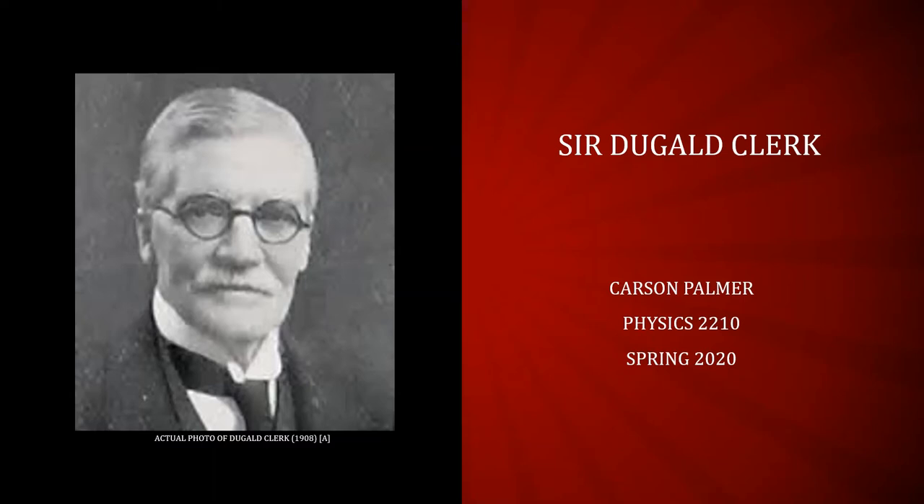Top of the morning everybody. This is my video on Sir Dougald Clerk and his contributions to the scientific community for my Physics 2210 course. My name is Carson Palmer. I'm a sophomore studying mechanical engineering here at Dixie State University, and in this video I will enlighten you of Sir Dougald Clerk's scientific discoveries. Sit back, relax, and enjoy the ride.